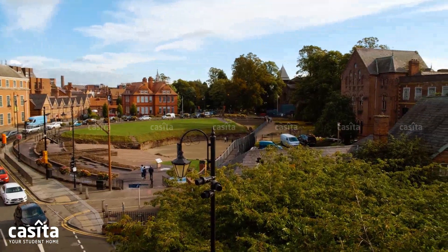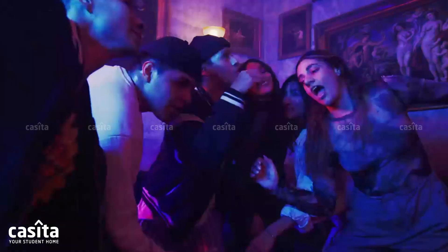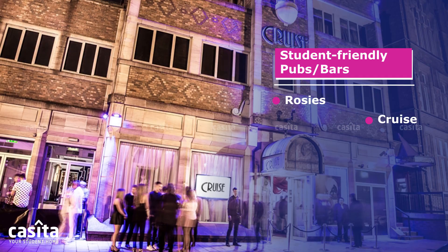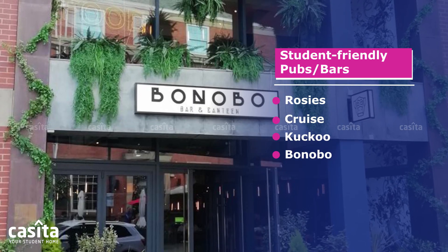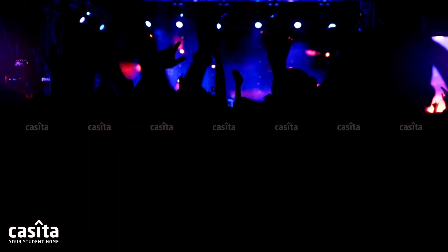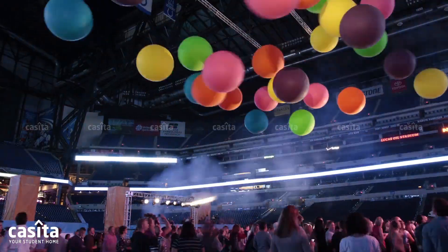Chester has a lively pub scene offering various options for those looking to enjoy a drink and socialize: Rosie's, Cruise, Cuckoo, Bonobo, and The Red Door.